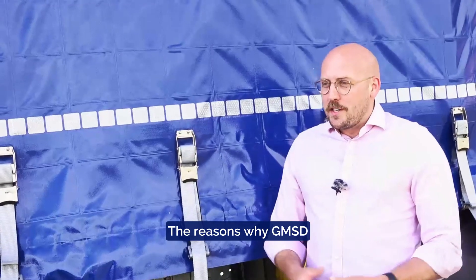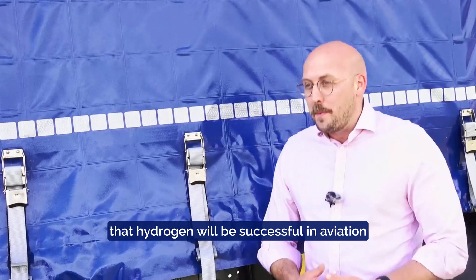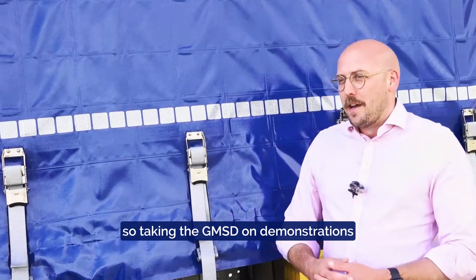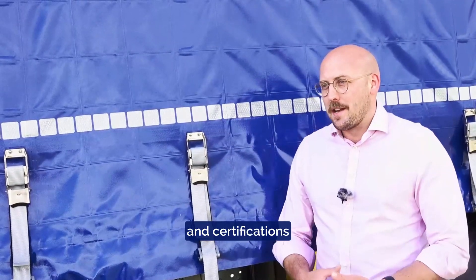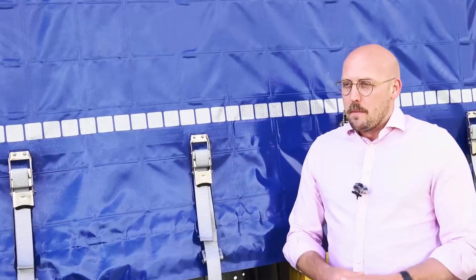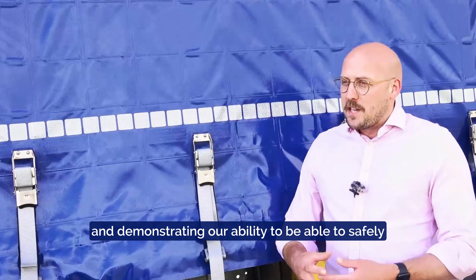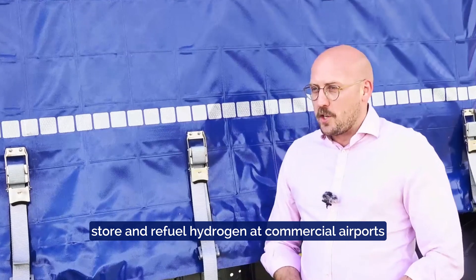The reasons why GMSD helps to build the confidence of the industry that hydrogen will be successful in aviation is really developing those safety cases at commercial airfields — taking the GMSD on demonstrations, developing the risk assessments and certifications needed to operate at commercial airports, and working with the regulators, the CAA and EASA, in demonstrating our ability to safely produce, store and refuel hydrogen at commercial airports.